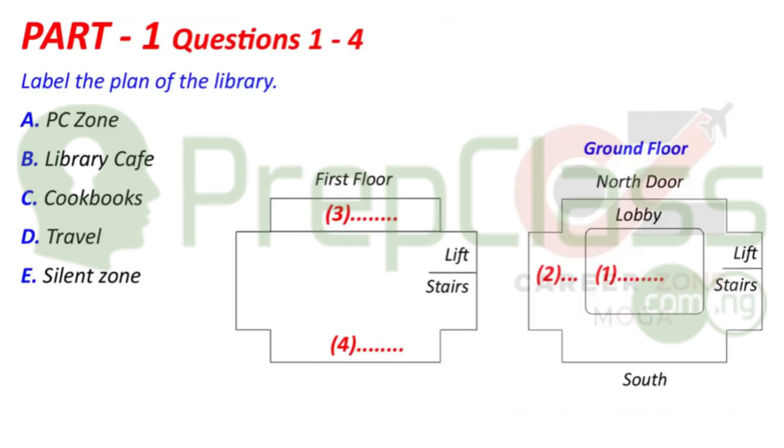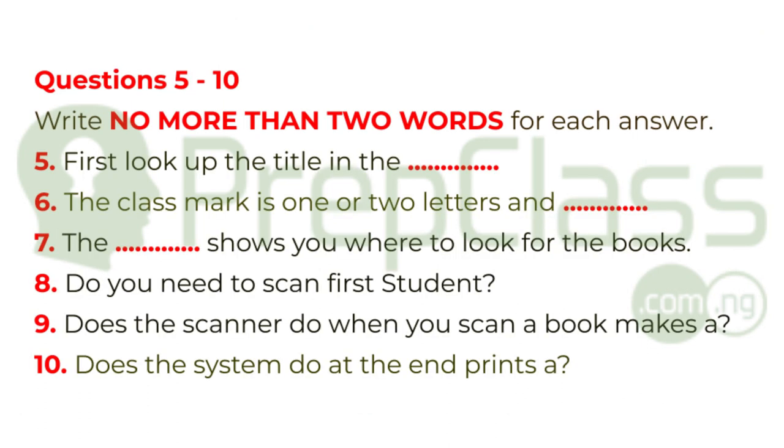Before you hear the next part of the conversation, look at questions 5 to 10.